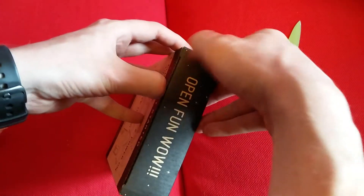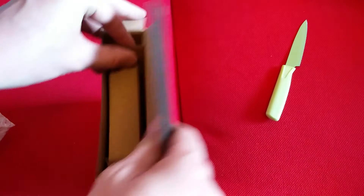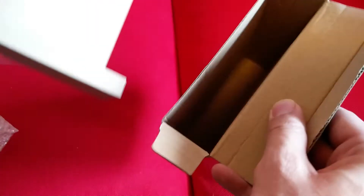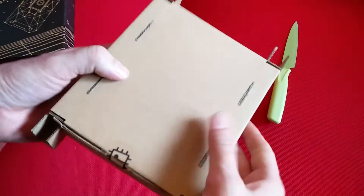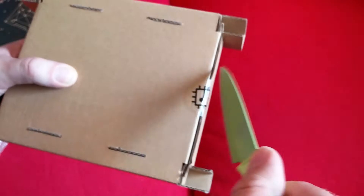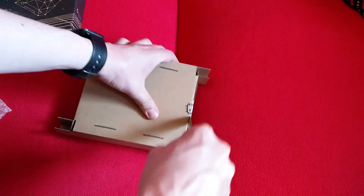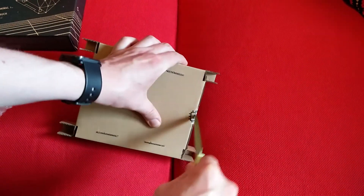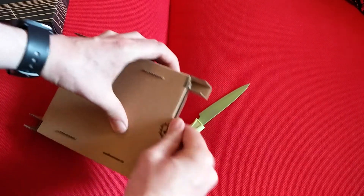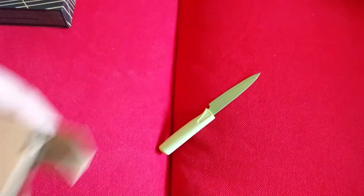Open — fun, wow! I love that. You got a logo. I can't knife it open. They make really good stickers.